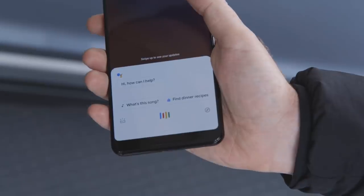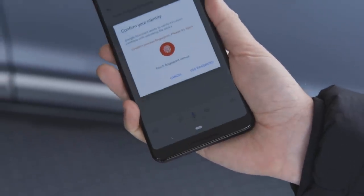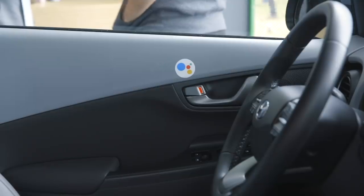Another cool car-related feature Google is announcing is Google Assistant's ability to remotely control your car. This doesn't require Android Auto — it requires an Android phone with Google Assistant and a Hyundai or Daimler vehicle, which are the first two brands to support it in the coming months. Essentially, you'll be able to use Google Assistant to unlock and lock your doors, change the temperature of your car, and check your fuel gauge to know how far you can drive.